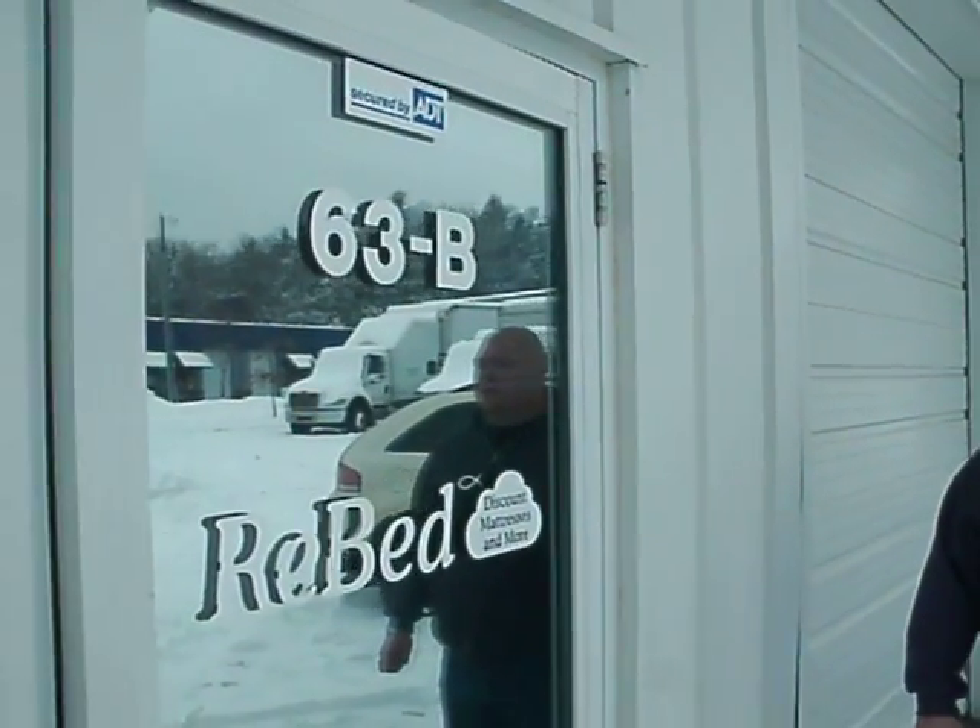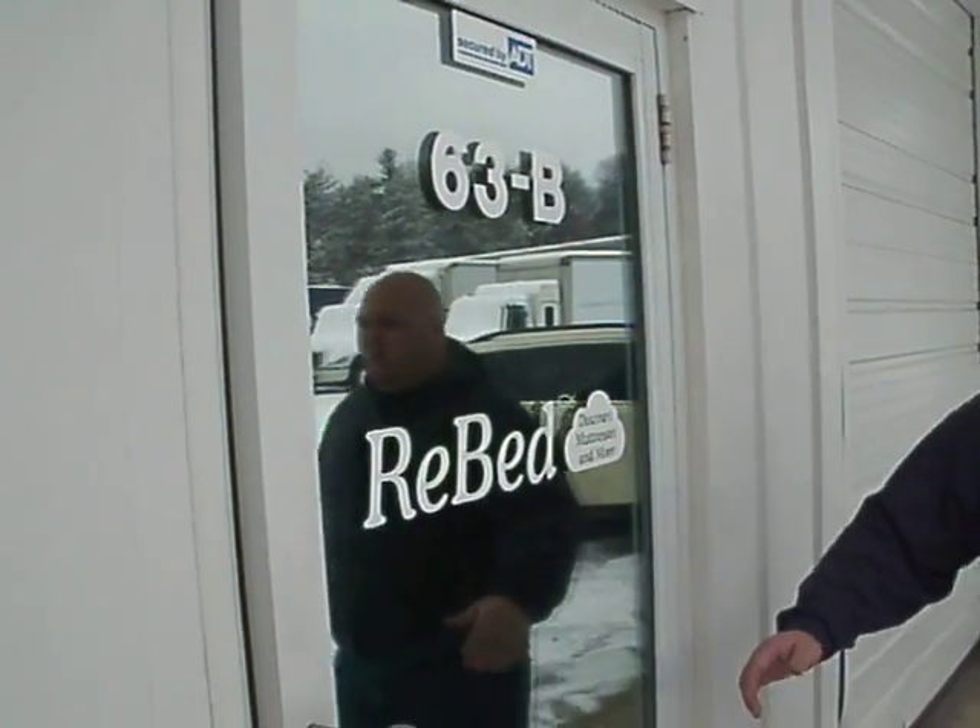Hey everyone. I'm Josh Lewis. I just want to welcome you to ReBed. I want to give you a chance to show you what we do here at our store. Come on in. We'll give you a tour.